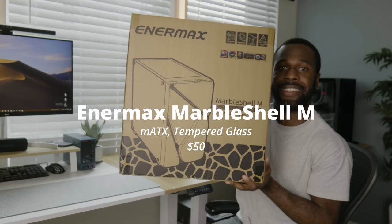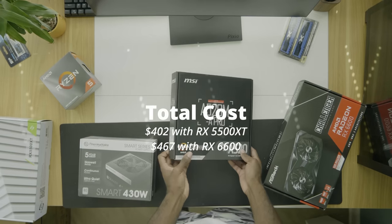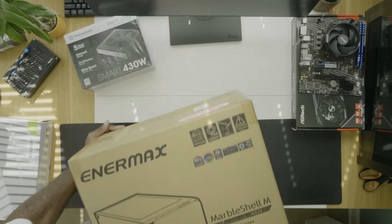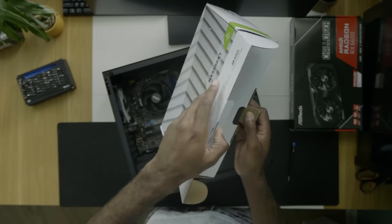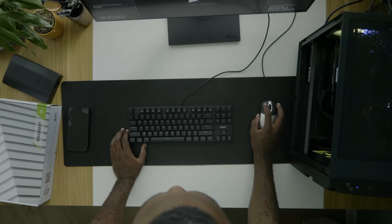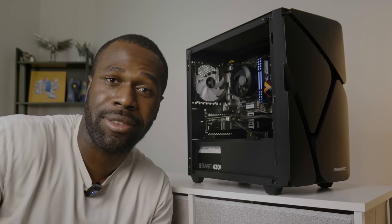I'm completely in love with the Thermaltake Versa H18, but unfortunately it was out of stock, so instead we have the Enermax Marble MATX case, which is slightly over budget only because the Thermaltake option wasn't available. And while I build this computer, let's talk about the one question that's probably on your mind: why didn't I choose the AMD Ryzen 6000? There are upgrades that would take this to the next level, but that would put us at around $500 and defeat the purpose of this video.